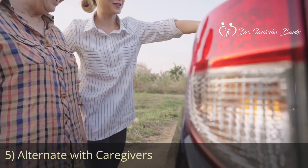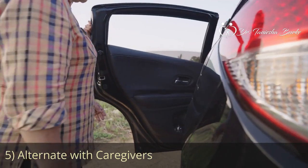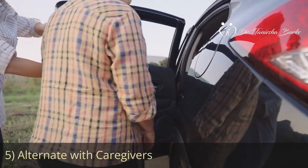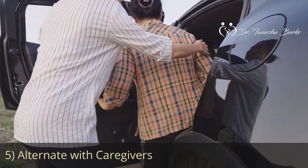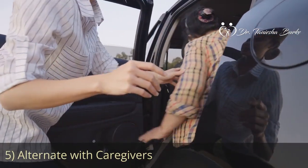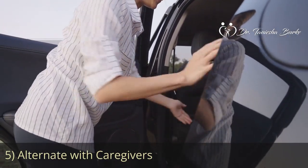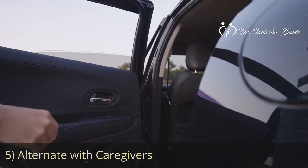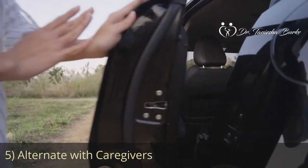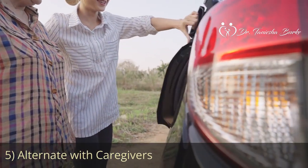I know as single parents this one can be difficult, but if it's possible, try to alternate with caregivers. If possible, coordinate with other family members or people in your social network, or even if you're co-parenting, work with the other parent to share caregiving responsibilities. Alternating who spends dedicated time with your child while the other person works can help balance both your professional and parenting commitments.